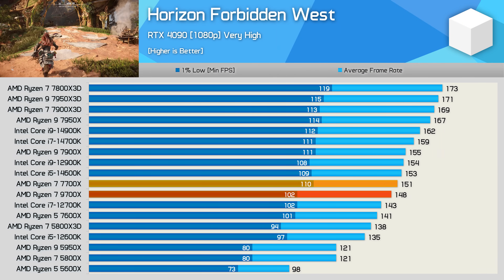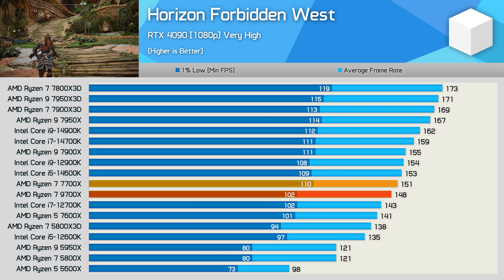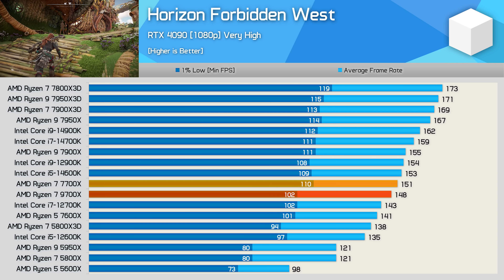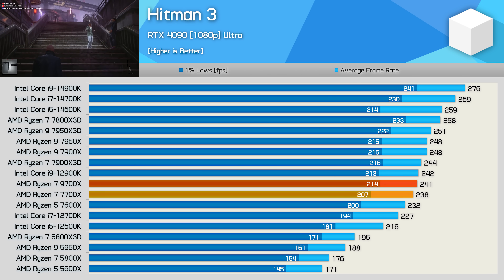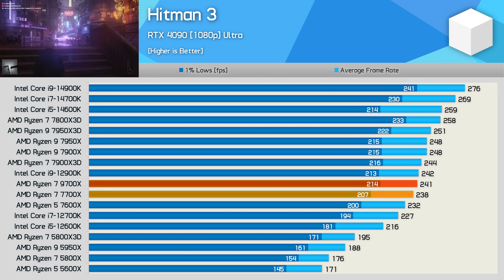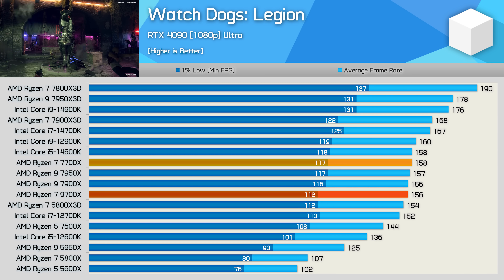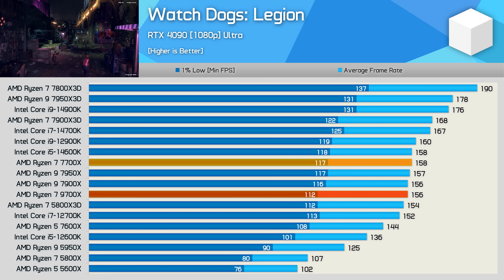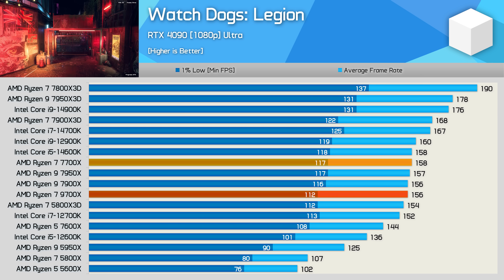Horizon Forbidden West is another example where the 9700X and 7700X are very similar in terms of gaming performance, with the older 7700X offering a few extra frames — super disappointing stuff from AMD, especially after two years. The 9700X was a whole 1% faster in Hitman 3, going from 238 to 241 FPS. Finally, Watch Dogs: Legion shows another example where the 7700X is slightly faster than the 9700X. Based on an average of six runs, both CPUs delivered similar performance.